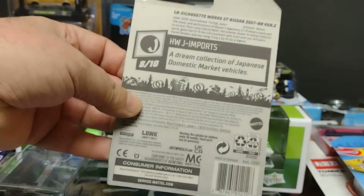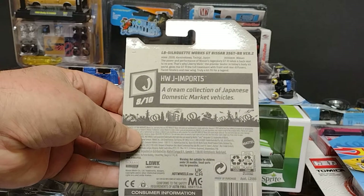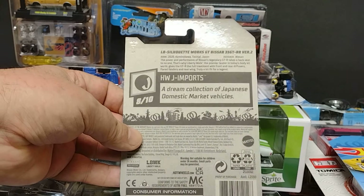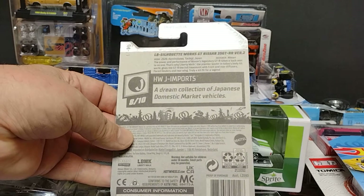The next one — oh man, it's a Nissan! It's a beautiful Nissan. In the back, it's a long Nissan. You got 'LB' on it — Liberty Walk. I'll go with the short version: Nissan GT-R R35, Version 2.